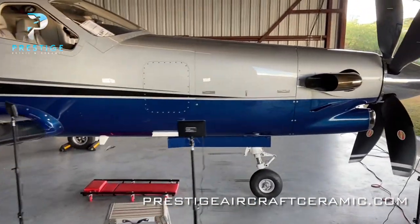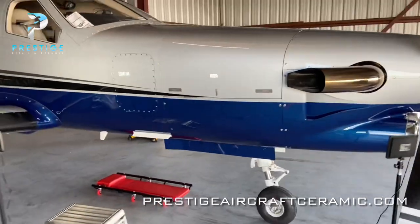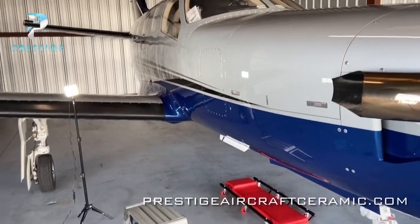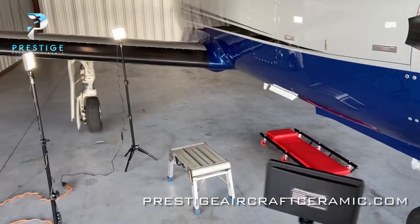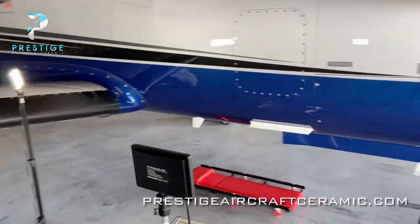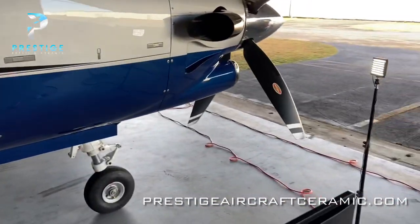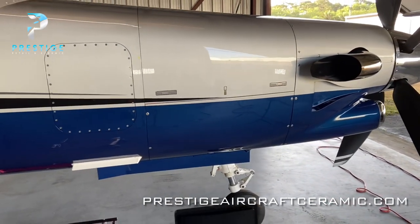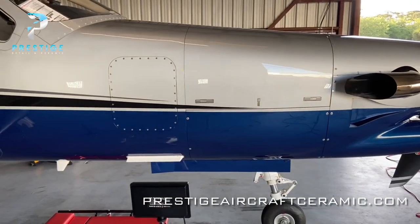Here we have our lighting set up — this will be the first section that gets coated. Lighting is important when you're doing coating because you want to make sure you're wiping off all of the coating and not leaving any residue behind, because that residue will dry on there and would need to be polished away, which just creates extra work.